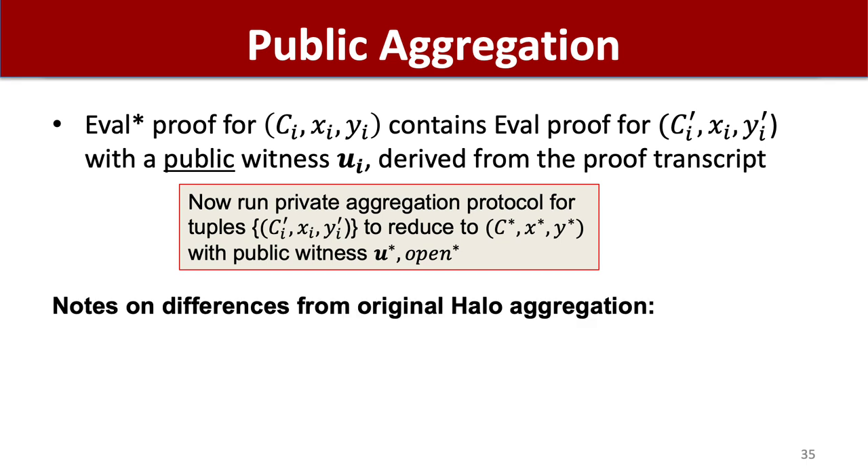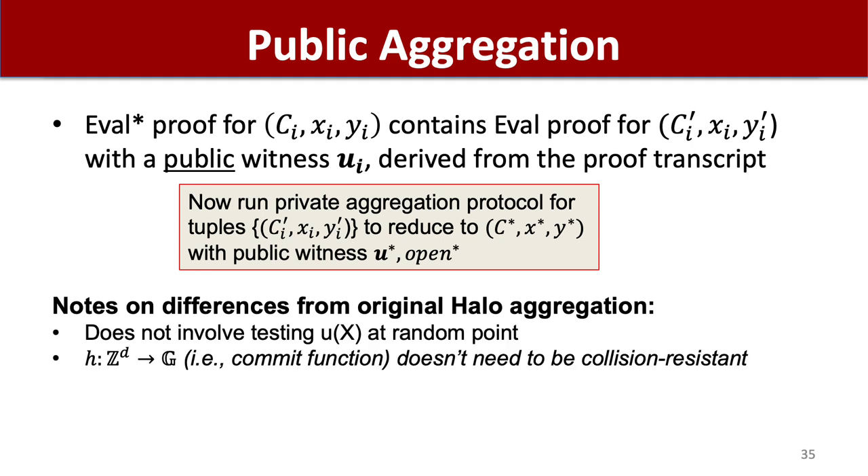A major difference from the original Halo is that the original Halo was for a specific polynomial commitment — bulletproofs — and this is much more general. However, there are also mechanical differences beyond direct generalization. A minor technical difference is that it does not involve the verifier testing u(x) at a random point. More importantly, the commitment function h does not need to be a collision resistant homomorphism, whereas the original Halo relied on the collision resistance of the Pedersen hash. In general, the commitment function needs to be a binding commitment to polynomials, but that is a weaker requirement than being a collision resistant homomorphism over the integers.